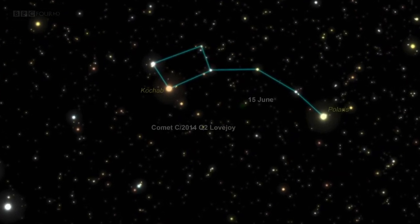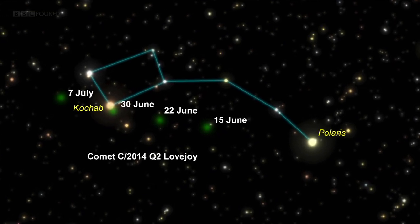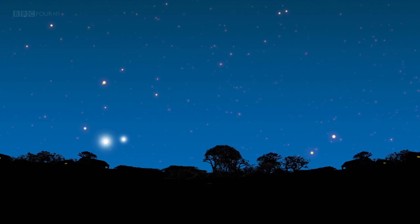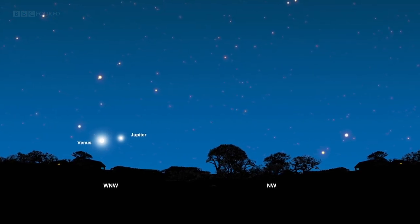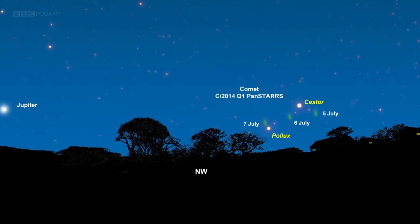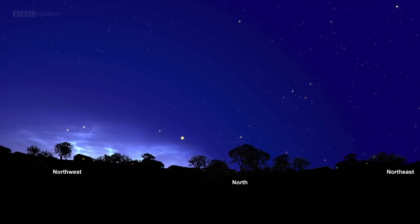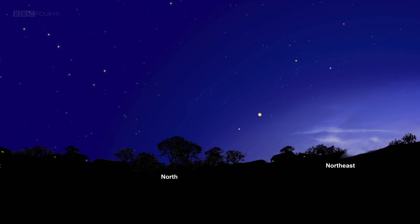Comet C/2014 Q2 Lovejoy is currently moving south, away from Polaris, through the little bear Ursa Minor. It passes close to the star Kochab at the end of June and a telescope or large binoculars will be needed to see it. Another comet, C/2014 Q1 PanSTARRS, may be visible to the naked eye or binoculars at the start of July — locate Jupiter close to Venus low in the west shortly after sunset, then scan right to find Castor and Pollux; the comet should be in the same field of view. To see noctilucent clouds, look low towards the north-west horizon approximately 90 to 120 minutes after sunset, or similarly before sunrise towards the north-east.